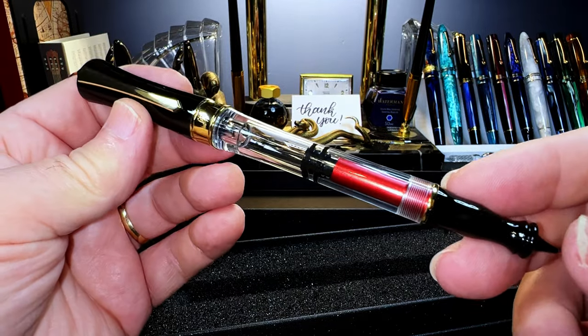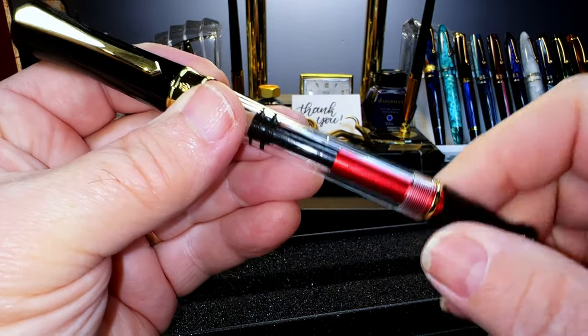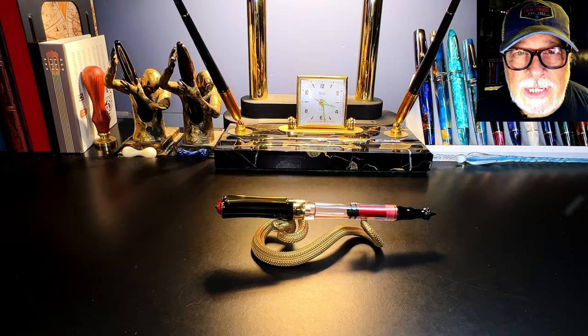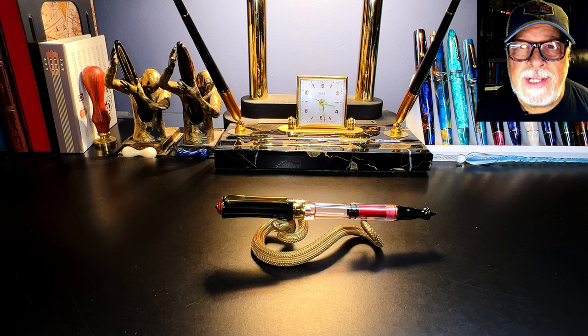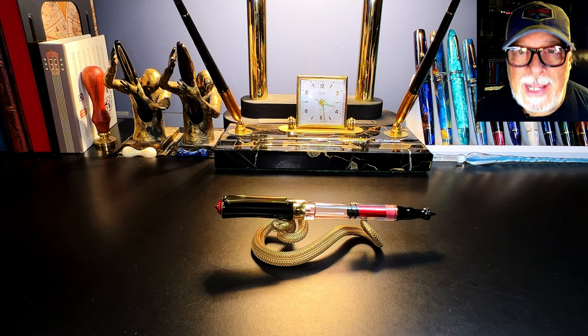You can't say that PenBBS isn't being unique. I'm interested in how it works and how it comes apart — it's typically interesting from PenBBS. What I'd like to do today is go over the parts and features of this pen, show some size comparisons and measurements, and then provide a writing sample. After the writing sample, please stay tuned as I'll talk about what I like and what I don't like so much about this fountain pen.